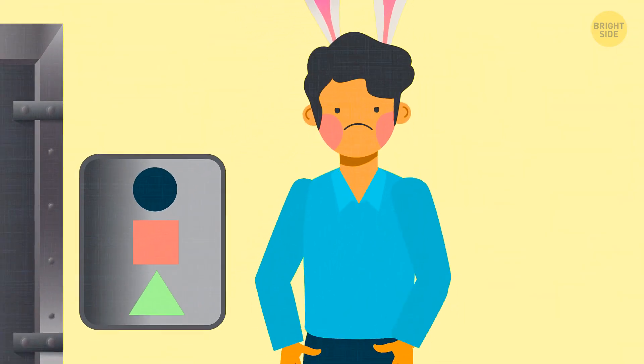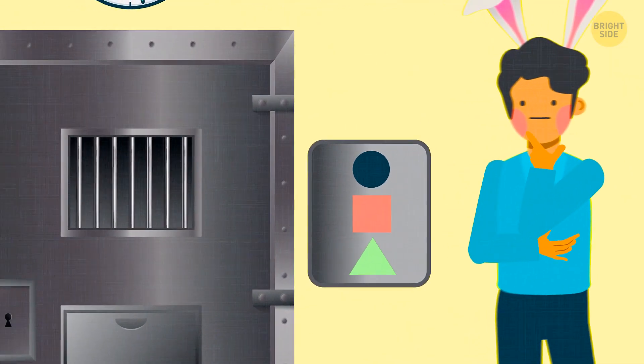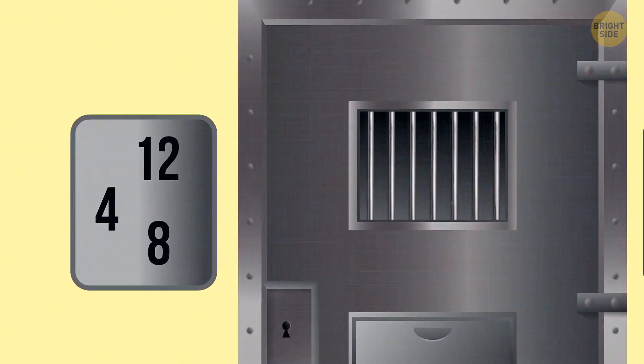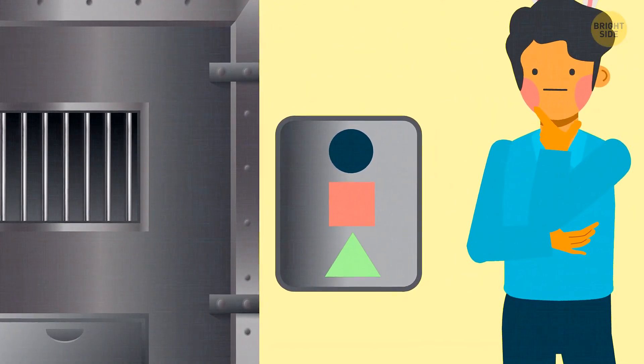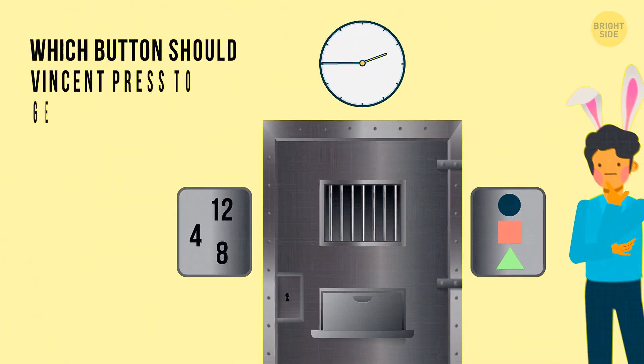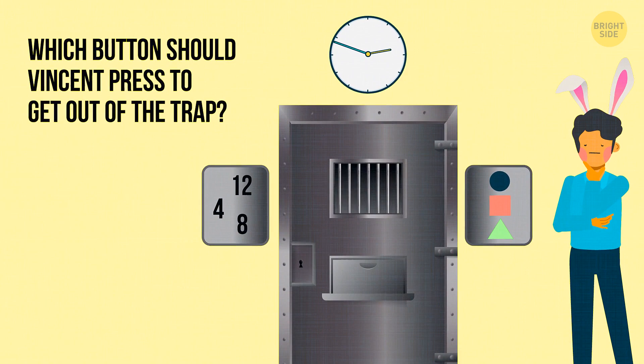Vincent got locked in a room with no windows and only one massive door. There's a panel with several buttons on the left and another one with a hint on it on the right. There's also a clock on the wall above the door. Which button should Vincent press to get out of the trap?